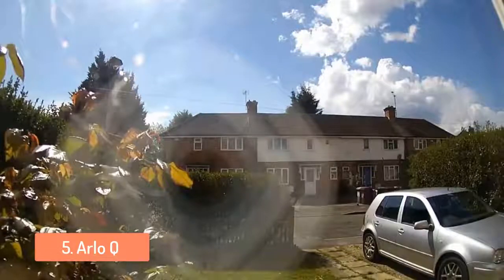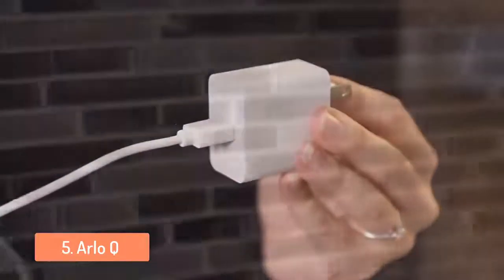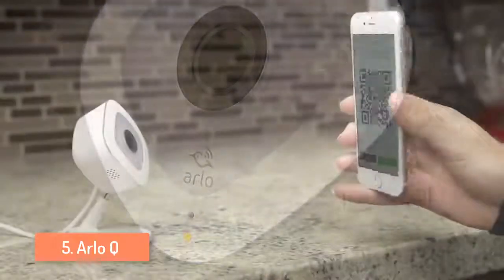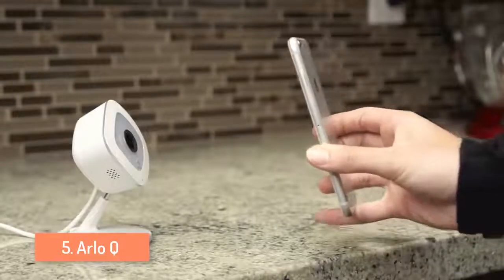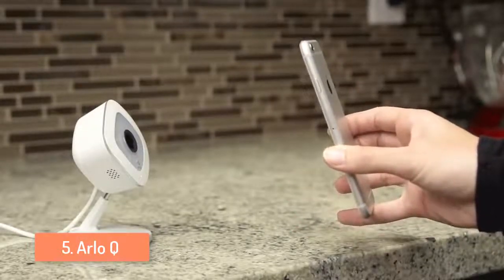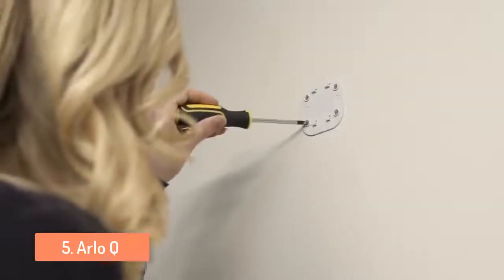The Arlo Q comes with a free cloud service plan which offers you 1GB of storage for 7 days of cloud recording of events, and when that limit is reached you have to manually delete the footage if you want new footage to be stored. The upgrades of the cloud storage are not very expensive either, so if you want to keep more of your footage you can do so. Overall the Arlo Q is a great option for people looking for a good looking camera with a lot of features that works both indoor and outdoor.